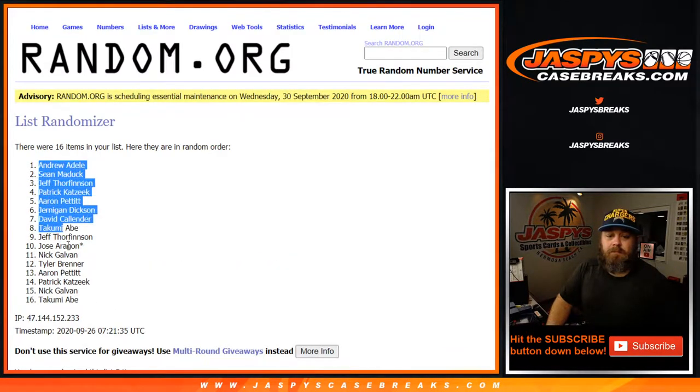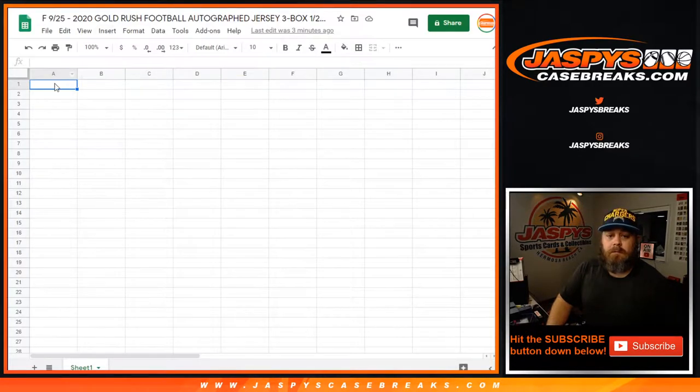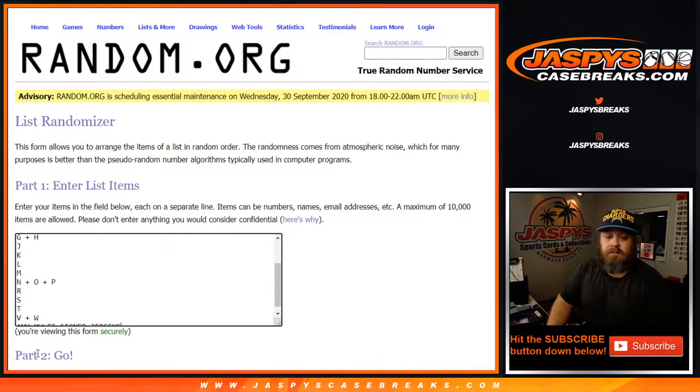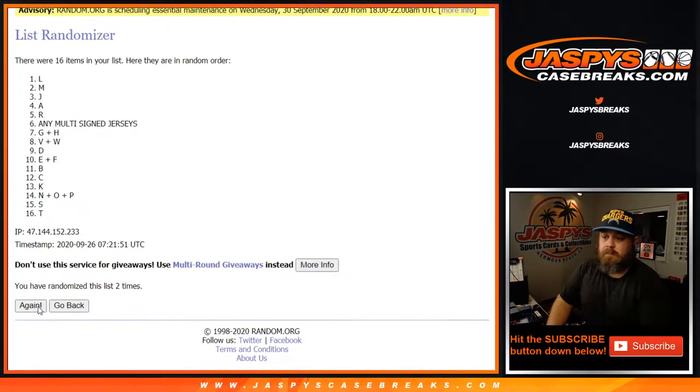From Andrew down to Takumi, and five times on the letters.